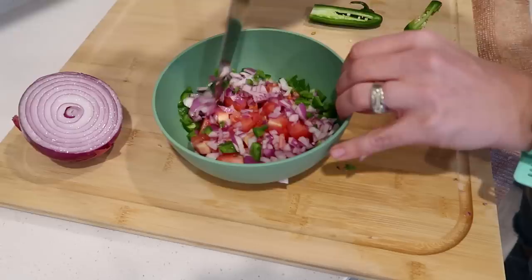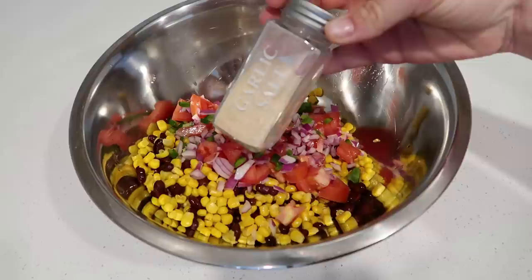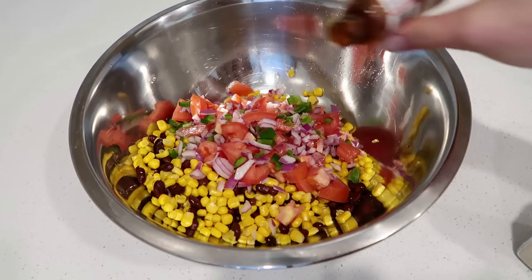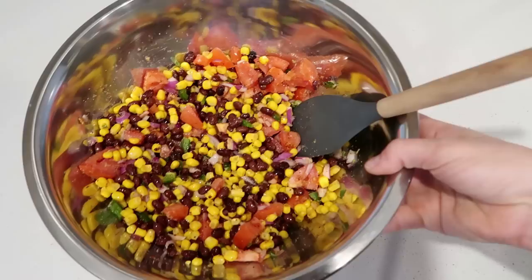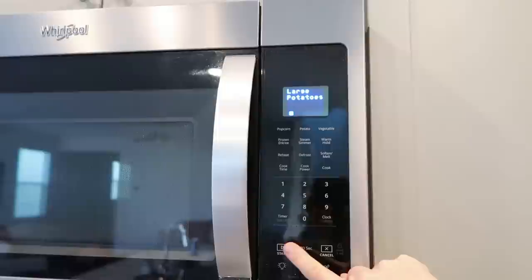If you're going to chop a jalapeño and don't want as much heat, leave out some of the seeds, and always wash your hands immediately after chopping or wear gloves so you don't burn your eyes. I used a couple of seasonings — just some garlic salt and tajín. You could definitely add lime; I had it on my list and completely forgot, but it's okay. This is such a beautiful, delicious salsa.